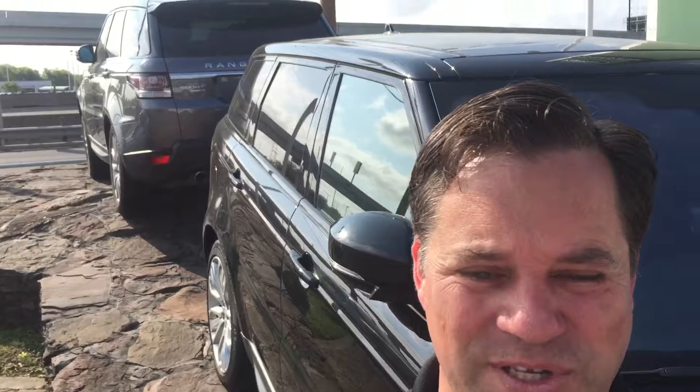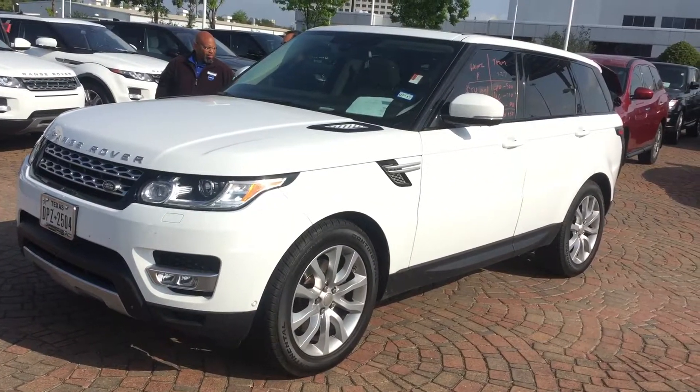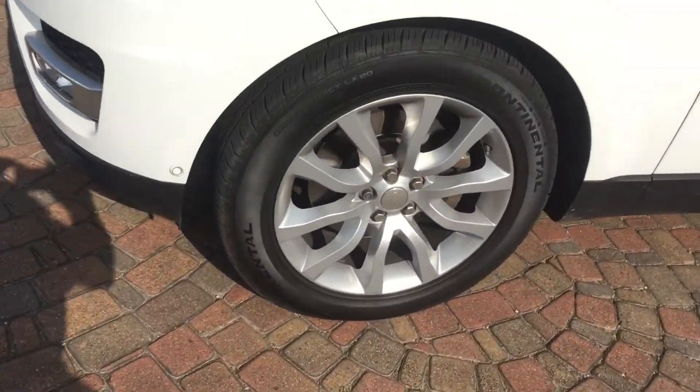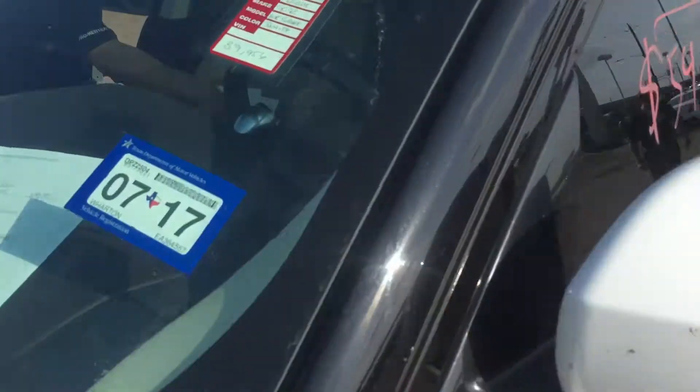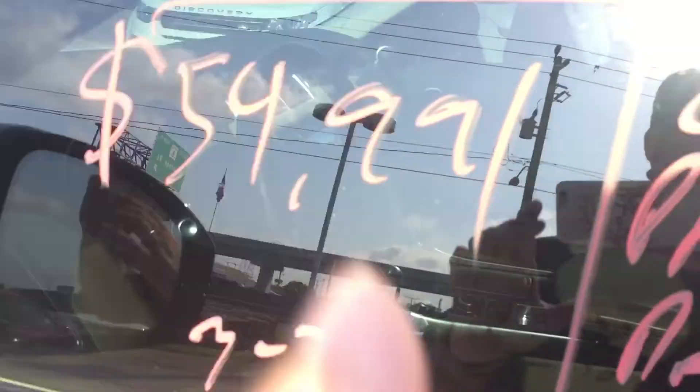Good morning. You're on the lot with Stephen Hill. It's Tuesday. We just took in this 2014 Range Rover Sport HSE. It's got the 20 inch wheels, 39,956 miles. We're priced at $54,991 for an easy sale.